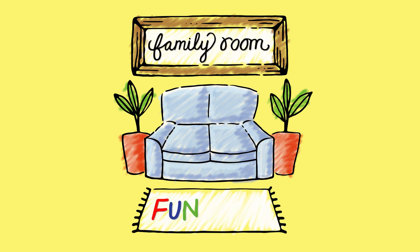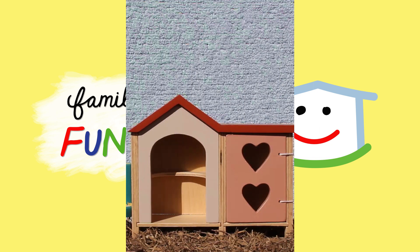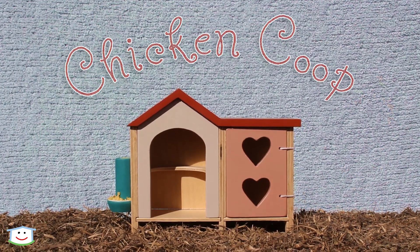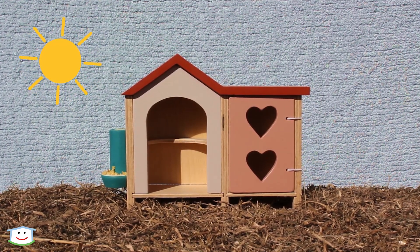It's time for Family Room Pantai! Hello friends! Today we are going to play with our little chicken coop.